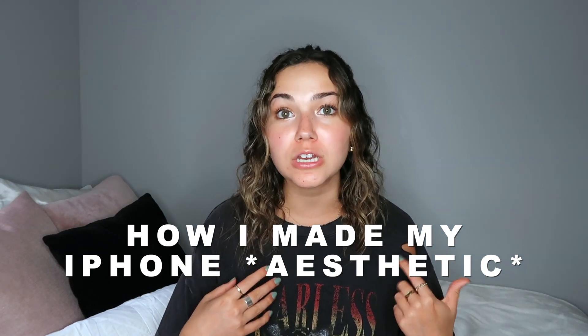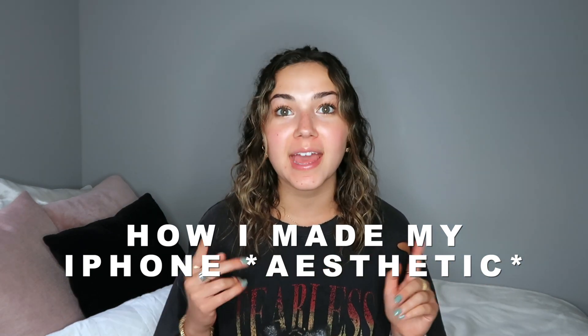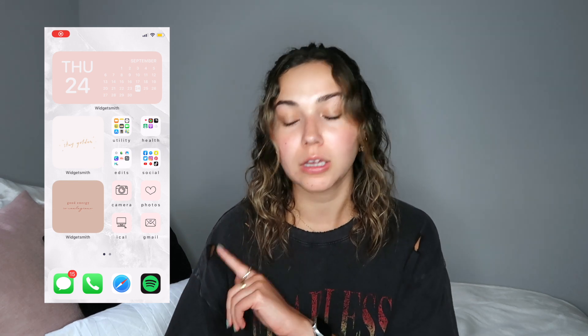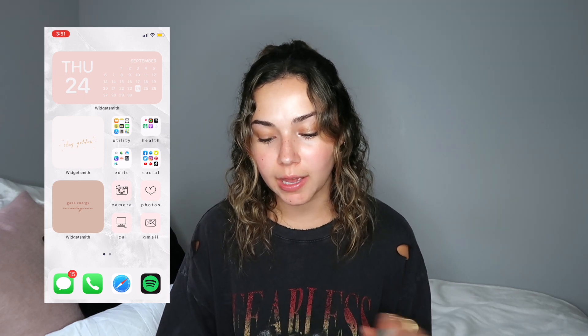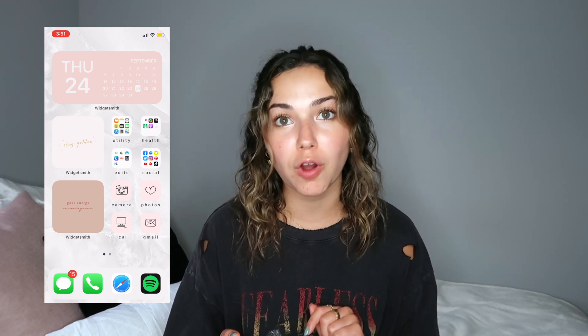Hi guys, welcome back to my channel — I'm Alana if you're new here. Today I'm going to be showing you how I made my iOS 14 home screen completely aesthetic and also practical. I'm not changing all of my apps to have different covers, but I still want to show you how to do that and how I got all my fun little widgets. I just have this little pink, white, and cream aesthetic going. I'll show you what it looks like on a screen recording — you can see I have a calendar widget and two photos.